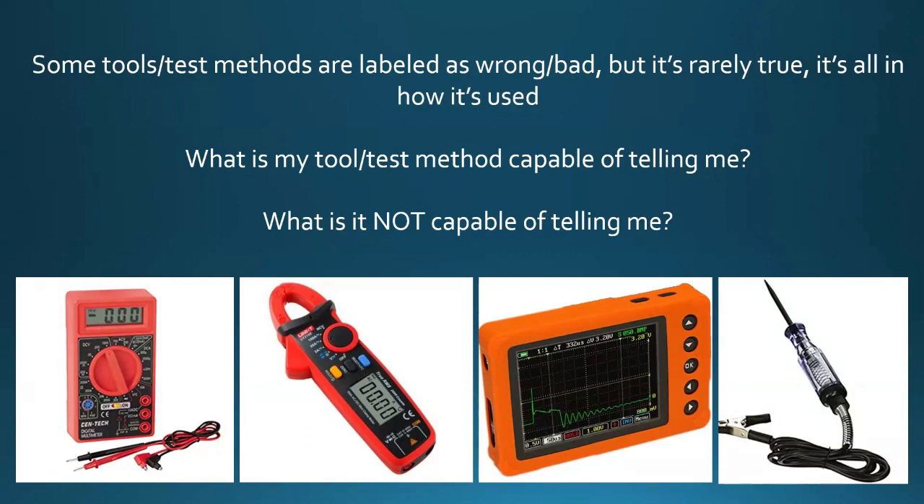I absolutely love my test light — it's a fantastic tool, but there are certain things it really can't do for me that other tools can. Like if I want to know the amount of amperage going through a circuit, my test light's probably not going to be the tool I grab. Same thing for a Uscope — tons and tons of uses for the Uscope, fantastic little tool, but there are going to be limitations. If I actually want to apply a load to a circuit, that Uscope's not going to do it for me. In that case I'm grabbing my test light.